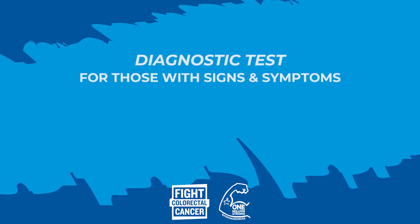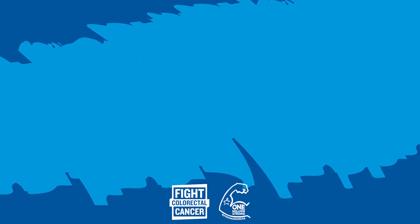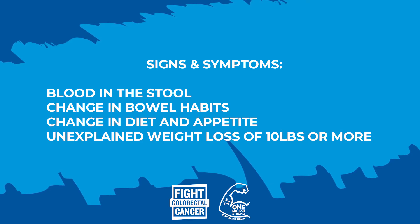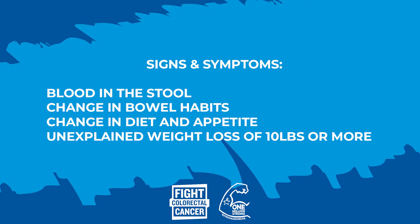It's really important to know which type of test is the best for you and your prevention strategy. Oftentimes we hear about prevention versus diagnostic tests. The diagnostic test is based on people having signs and symptoms of colorectal cancer. When we think of signs and symptoms, that can be blood in the stool, change in bowel habits, change in diet and appetite, as well as an unexplained weight loss of 10 or more pounds. We really have to think about colonoscopy for those folks.